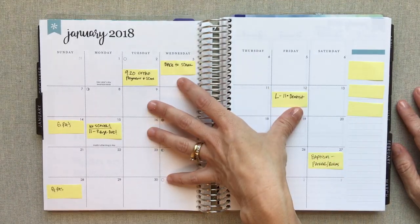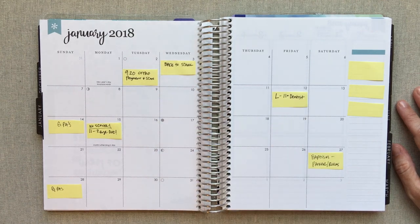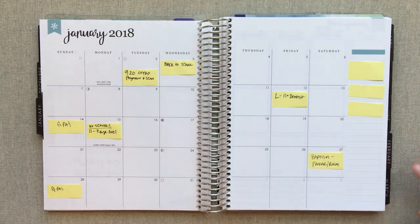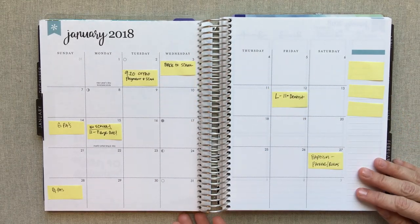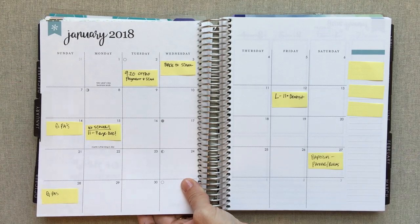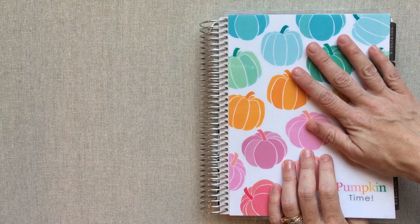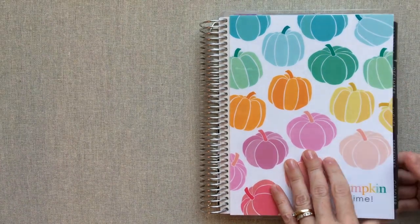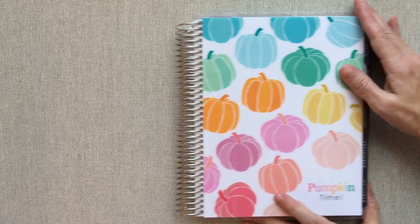I did not plan January in here because I knew I was switching to my colorful vertical, but I knew for looking ahead at appointments and stuff I might just want to have them in here, so I just stuck them in with sticky notes real quick into January. But that is how I'm using my Erin Condren and I am really happy with it. I'm just having fun with it and it makes me happy. So I'm happy for the switch right now.